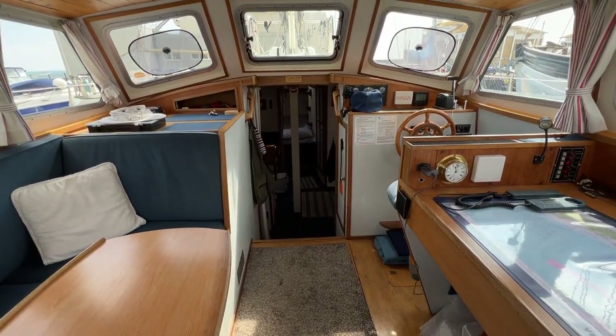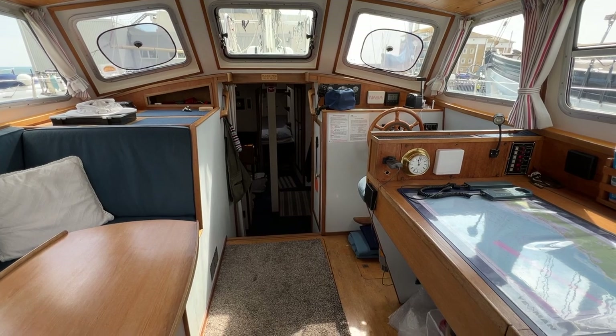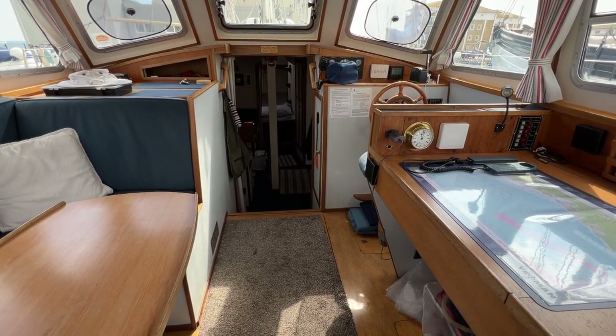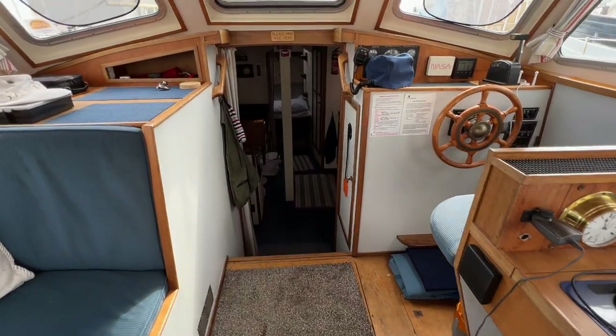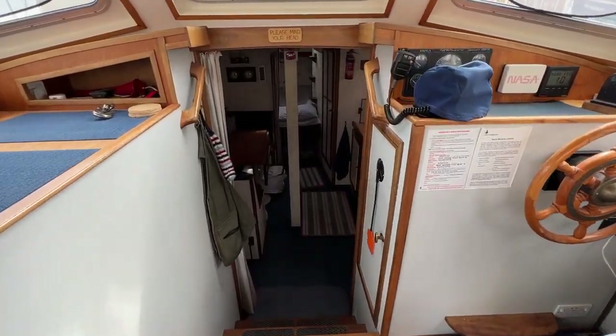This has been Tim from Boat Shed Yacht Brokers taking you for a quick tour of the interior of this Bruce Roberts Spray 36. Thanks for watching — I hope you've got a really great idea of what it's like to be inside this boat. I'll probably stay here a little bit longer because it's just a nice place to be. Thanks for watching, take care, see you soon.